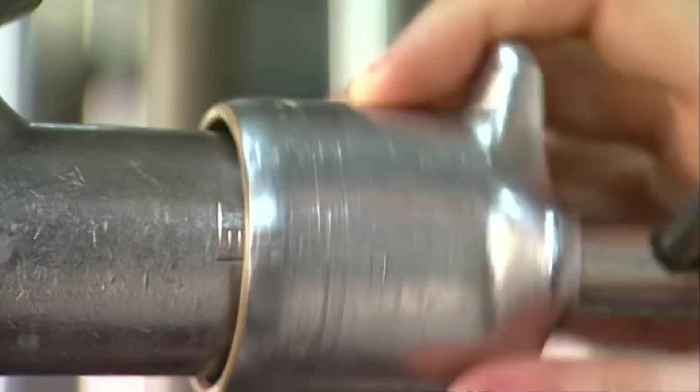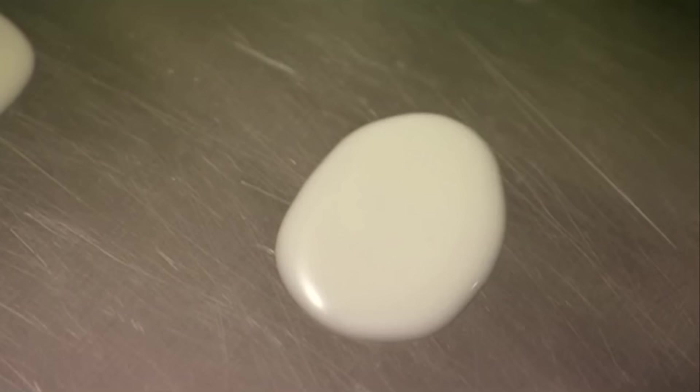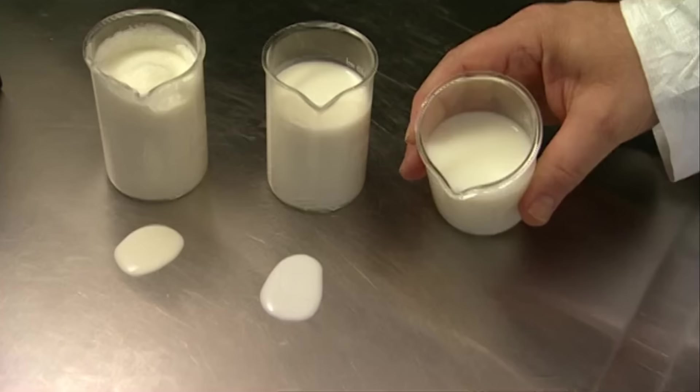A worker adjusts the valve to add some to the batch. The second vial contains the resulting 2% milk. It's more watery than buttercream and is white. The lower the fat content, the thinner and runnier the milk is.